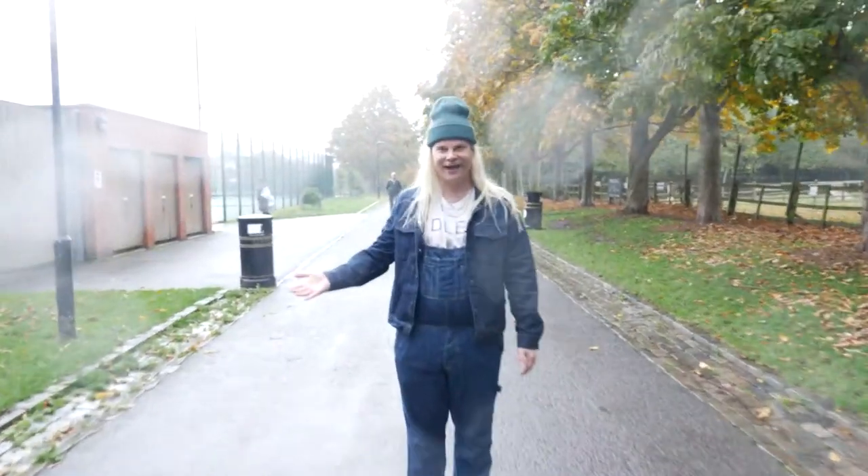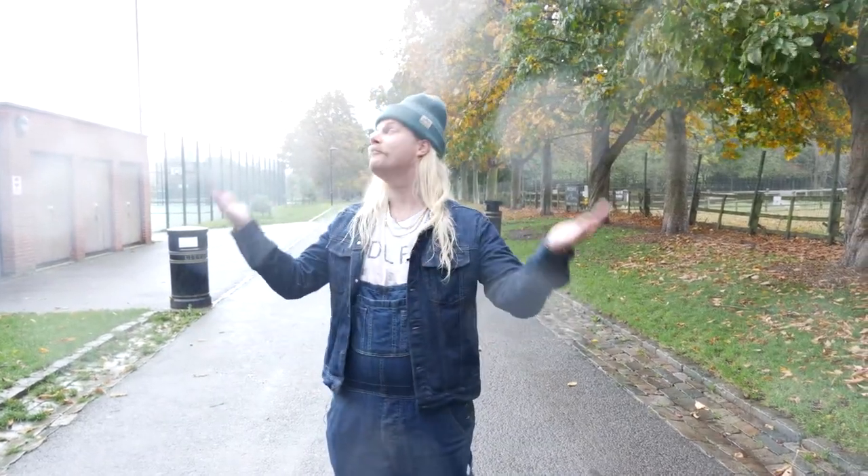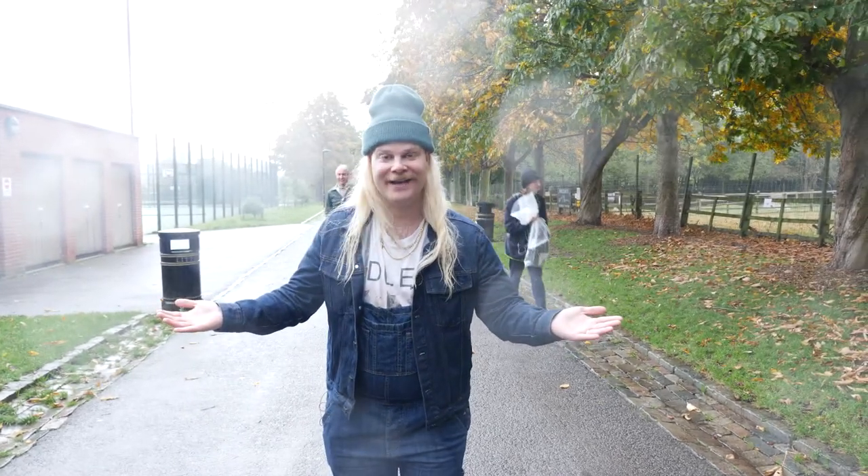Welcome to Haggerston Park, the best small park in London. Even if it is raining, join me for a tour of mystery and wonder.